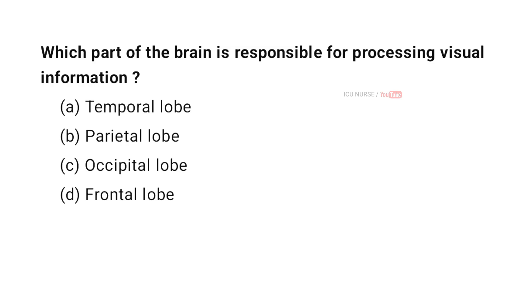Which part of the brain is responsible for processing visual information? A. Temporal lobe. B. Parietal lobe. C. Occipital lobe. D. Frontal lobe. And the correct answer is C. Occipital lobe.